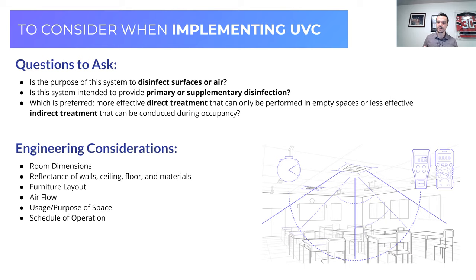When implementing a system, factors to consider include room dimensions, reflectance of walls, ceiling, floor and materials — though UVC is mostly absorbed, there is still some degree of reflectance. Consider furniture layout, airflow (for in-duct systems), usage and purpose of the space, schedule of operation, and demands. For example, a school with hourly turnover of cohorts may want near-sterilization between classes. A single-occupant office all day with no new pathogens entering might only need one cleaning late at night.